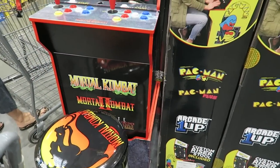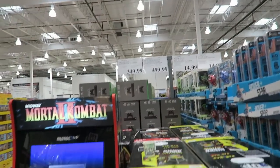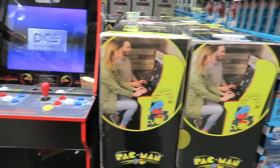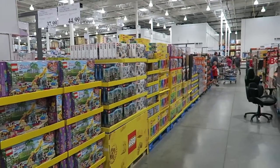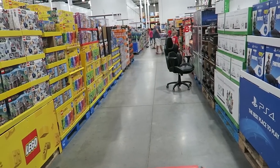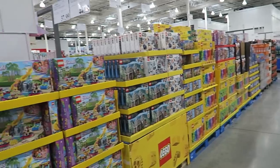Oh my gosh — they have a Mortal Kombat arcade machine! I loved Mortal Kombat as a kid. It's $350. Talk about an ultimate game room — that would be perfect. It's a little one though — so cute. I talked about all the toys in my last Costco Christmas video. I'm still going to do my toy price comparison very soon — I'll have that up early for you guys so that we can be on track to get our Christmas stuff early.